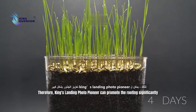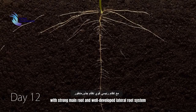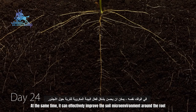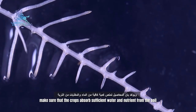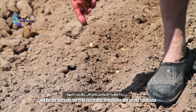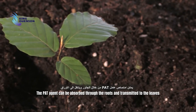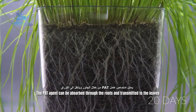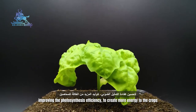Therefore, King's Landing Photo Pioneer can significantly promote rooting with a strong main root and well-developed lateral root system. At the same time, it can effectively improve the soil microenvironment around the root, ensuring that crops absorb sufficient water and nutrients from the soil, further increasing crop resistance to diseases and stress conditions. The PAT agent can be absorbed through the roots and transmitted to the leaves, improving photosynthesis efficiency to create more energy for the crops.